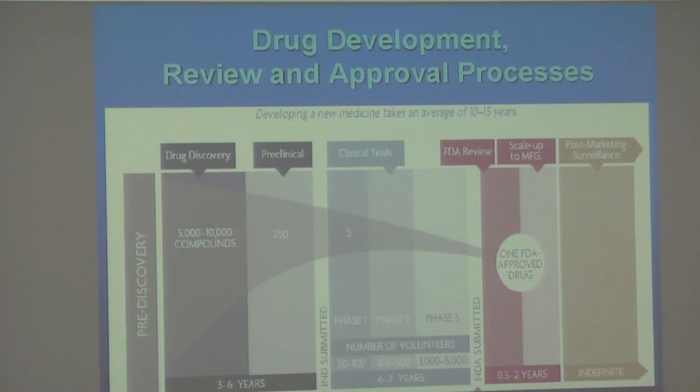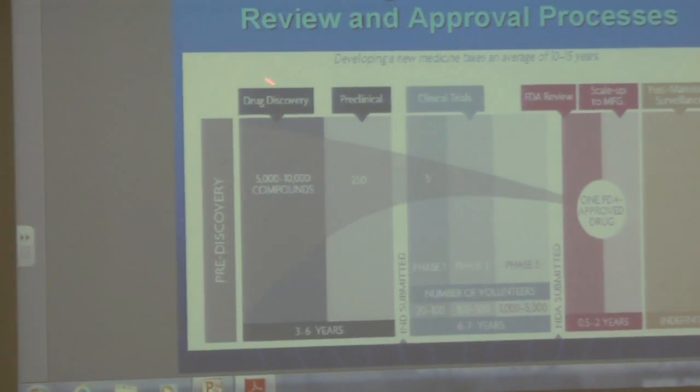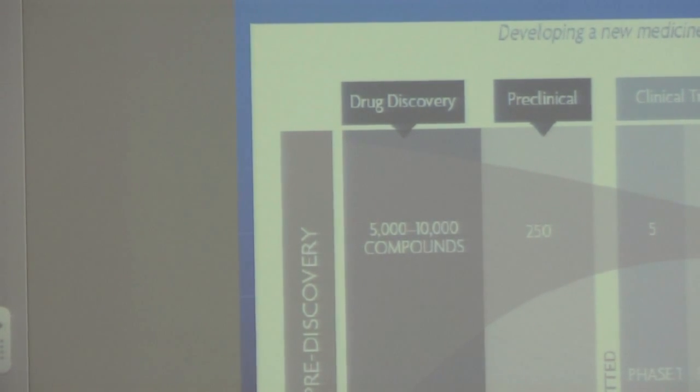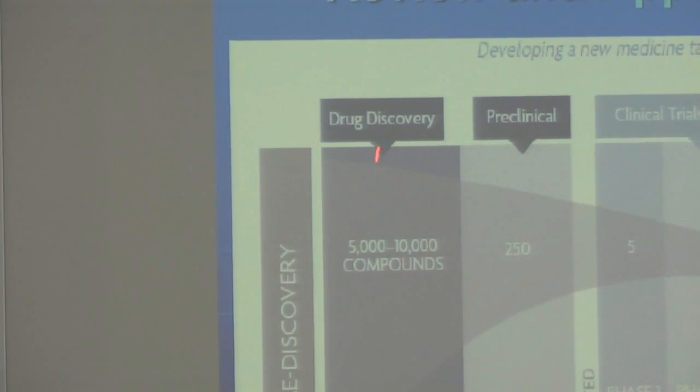What I'd like to bring to you is the fact that you have drug discovery, which can take drug discovery in preclinical — also called tox work, toxicology work. All of this can take anywhere between three to five years.